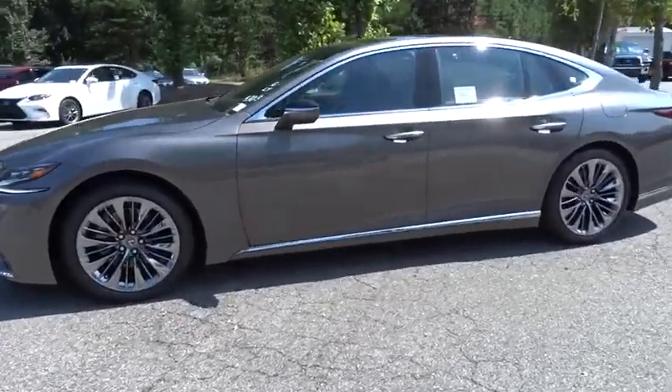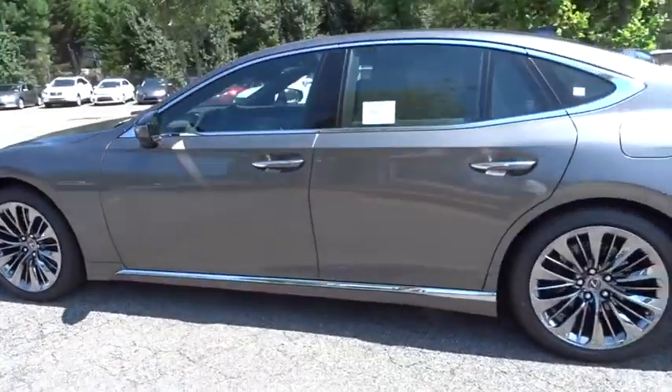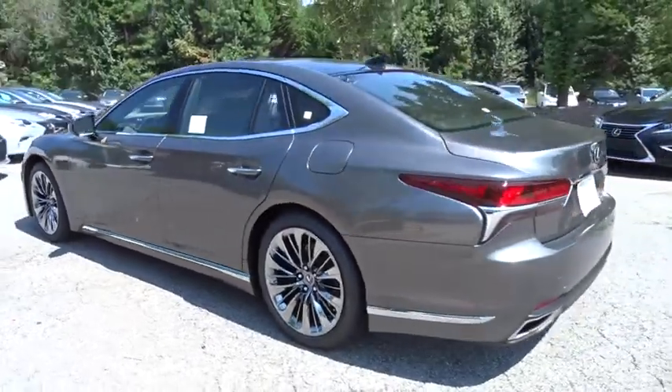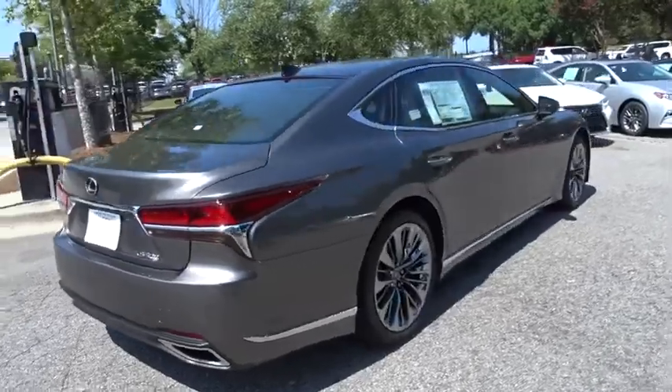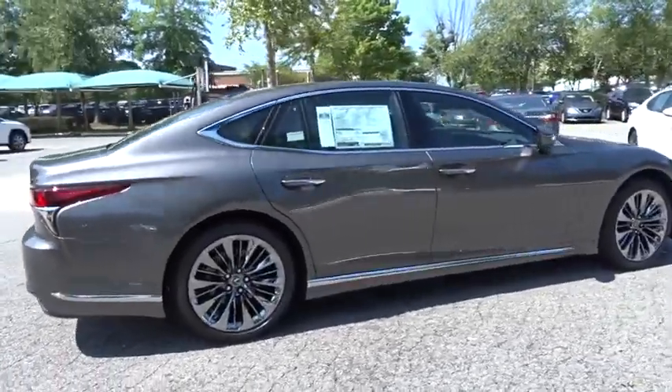The 2018 Lexus LS. The Lexus LS is the largest Lexus sedan available, with extreme comfort for five adults. This car will make you feel like you are gliding on a magic carpet while you cruise the open roads.